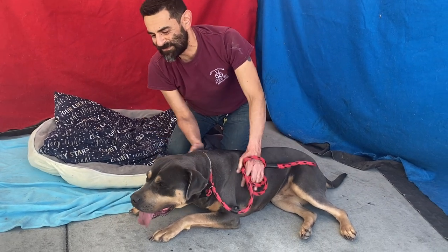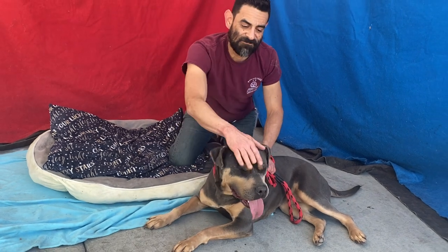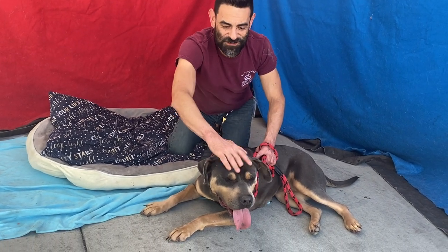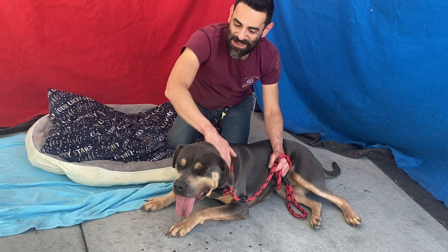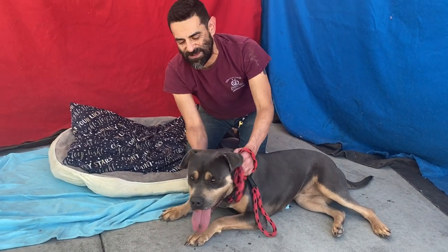She's pretty non-reactive to other dogs. Not very treat motivated, but definitely very playful — she definitely wants to get a lot of love and attention. She's just a really good girl, and I think with some training she could make a really amazing pet for somebody.